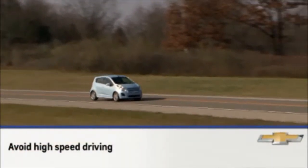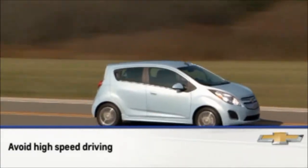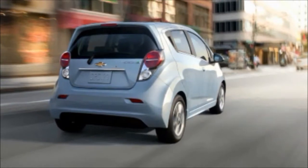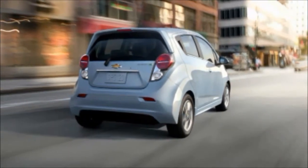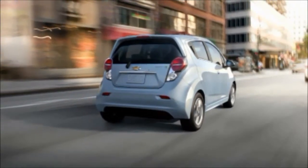Also, avoid high-speed driving. An EV is most efficient at speeds of 50 miles per hour or below. Higher speeds will use more energy and significantly reduce range. It also helps to keep your speed steady — use cruise control when conditions allow.